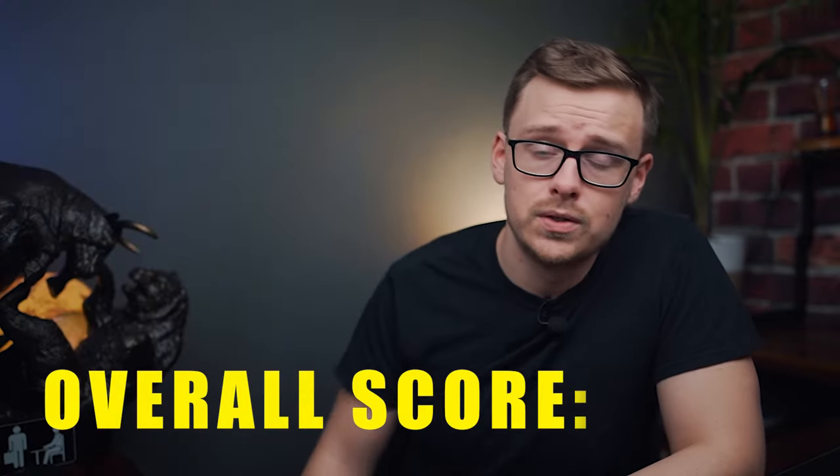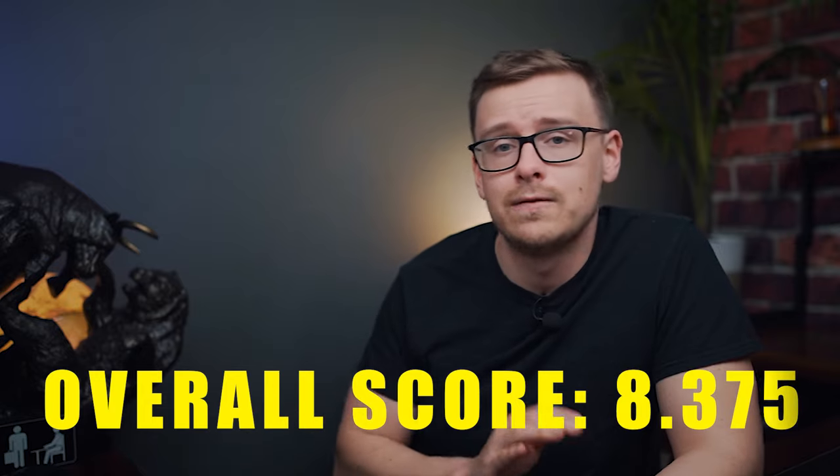The overall score is 8.375 out of 10. This can be a very good degree for the right person. As always, make sure you do your research, plan it out, do your due diligence, figure out what career you're going for, and talk to people who are in that career so you know exactly what you're getting yourself into.